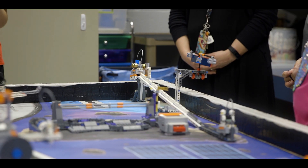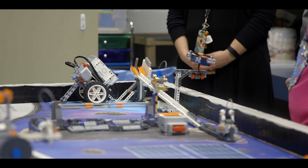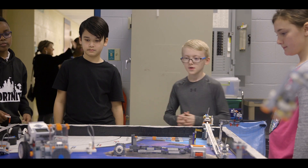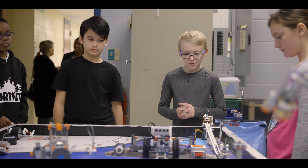For our K-5 students we focus on special interest clubs that hone into a personal learning path for every student. We have robotics, coding, and maker space,